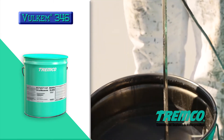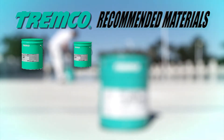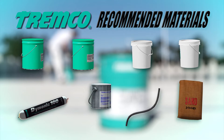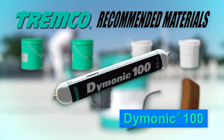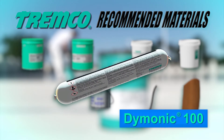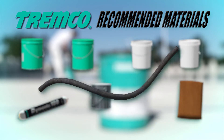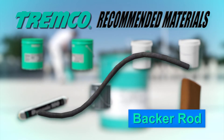The following products are recommended for use with the Volkem 350NF346-346 deck coating system. Daimonic 100 is a one-part moisture-curing gun-grade polyurethane sealant used for sealing cracks, control joints, drain detailing, and for use in forming cans. A closed-cell polyethylene backup material should be used in control joints and at the base of cans to prevent three-sided adhesion and to control the depth of the sealant.